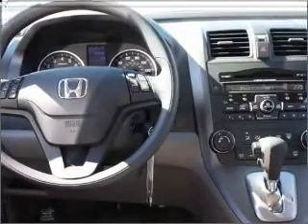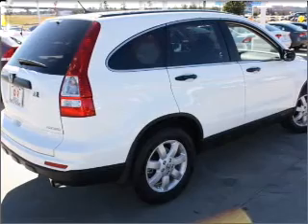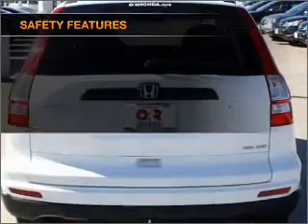Air conditioning, power door locks, power windows, power steering, cruise control, power mirrors, and AM-FM stereo with a CD player. And for your peace of mind, the following safety equipment is included.